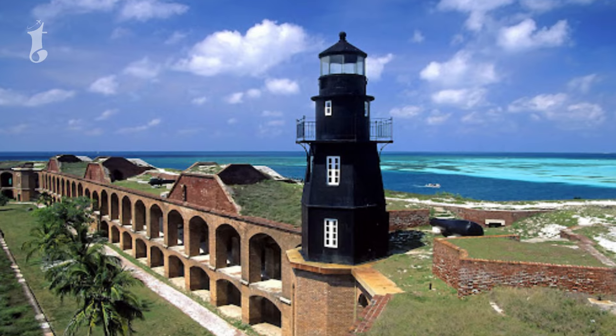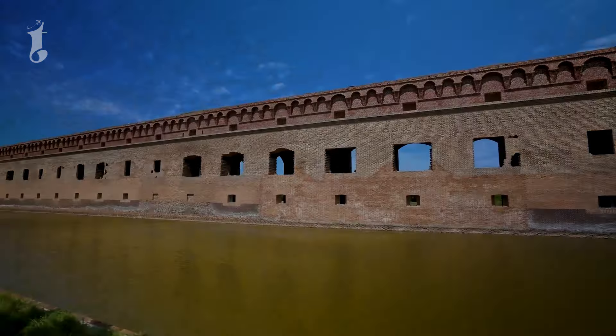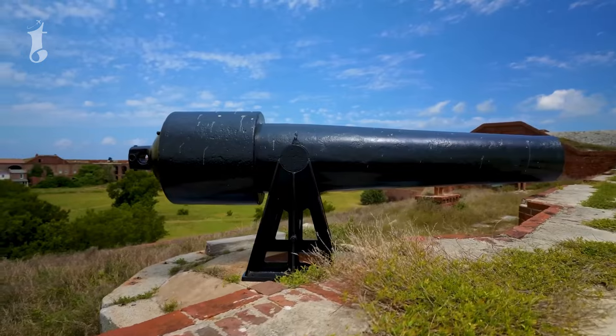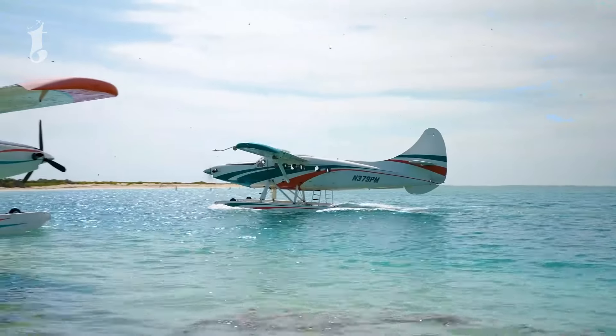Despite its intended purpose, the fort was eventually abandoned, leaving behind a colossal, mostly deserted fortress. Today, Fort Jefferson is part of the Dry Tortugas National Park, a remote and stunning sanctuary, accessible only by boat or seaplane.